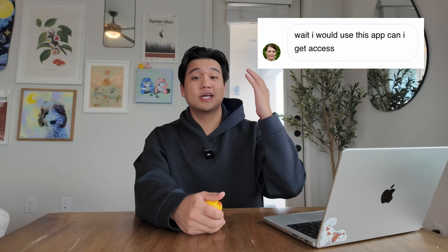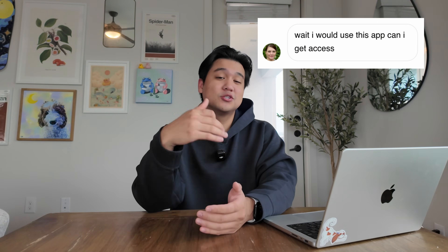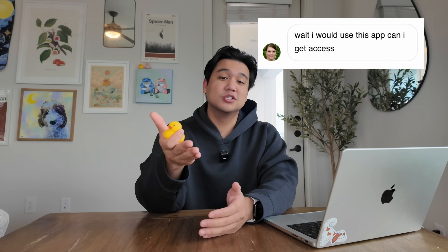I've been getting DMs from people saying this is actually an app they would use — that they're going to cancel their current MyFitnessPal subscription and switch to this. All of this has been really validating, especially because the app is priced at $10 a month, which is pretty high for a calorie tracking app. So on the surface, revenue looked really, really good.